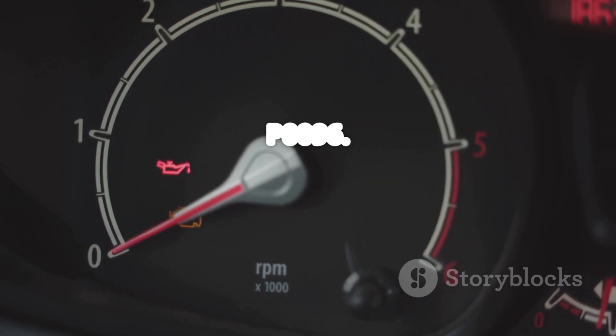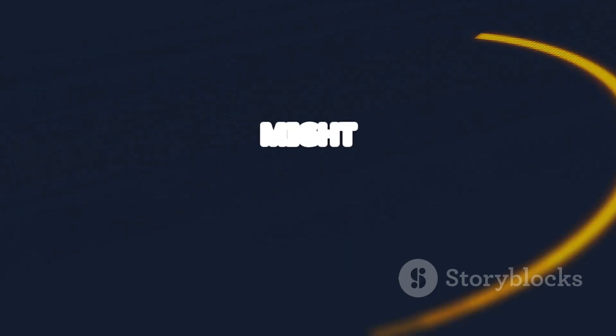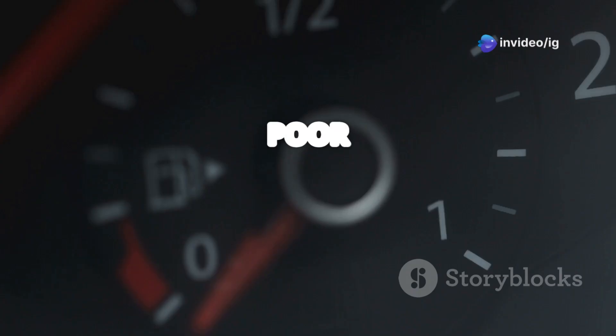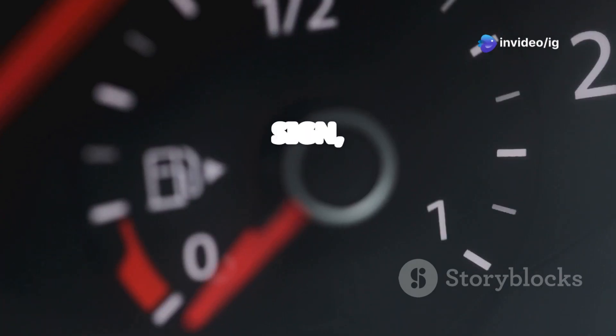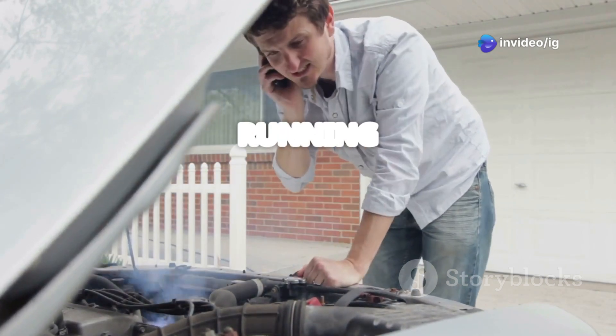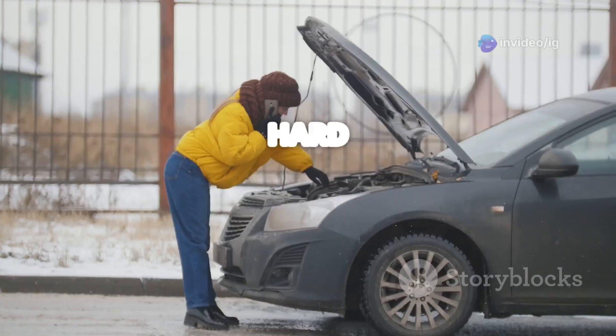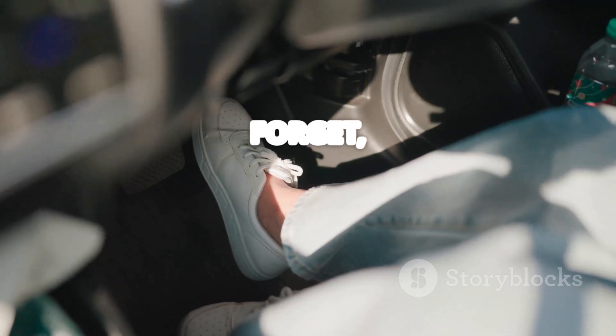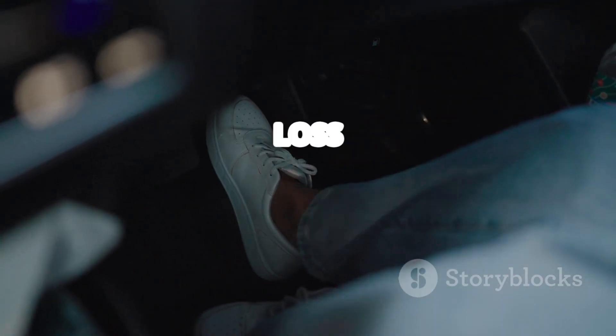Let's talk about the symptoms of P0096. You might notice the check engine light turning on, which is often the first clue. Poor fuel economy could also be a sign, and the engine might start running rough or even misfire. Hard starting, especially in cold weather, is another common symptom. You might also experience a noticeable loss of power.